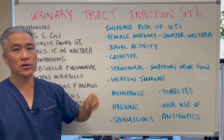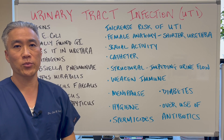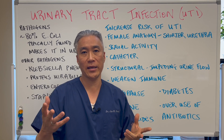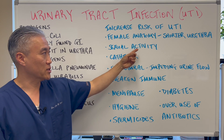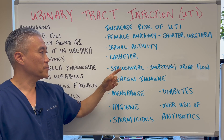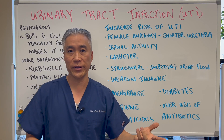Increased risk factors for UTIs. Number one is female anatomy. A lot of UTIs happen with females because they have a shorter urethra, so bacteria has a shorter path to cause infection. Sexual activity can also increase risk of UTIs. Catheterization is another factor, as well as any structural issue that impedes urinary flow in the bladder or urethra.